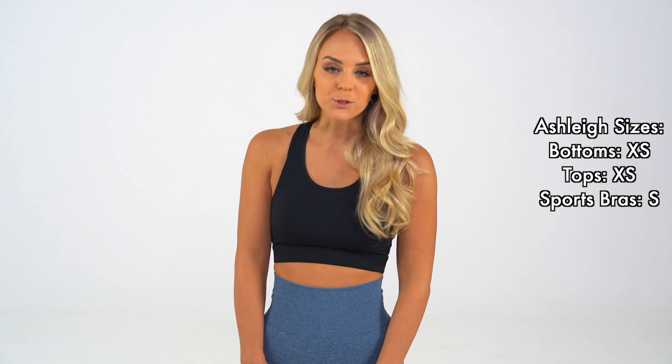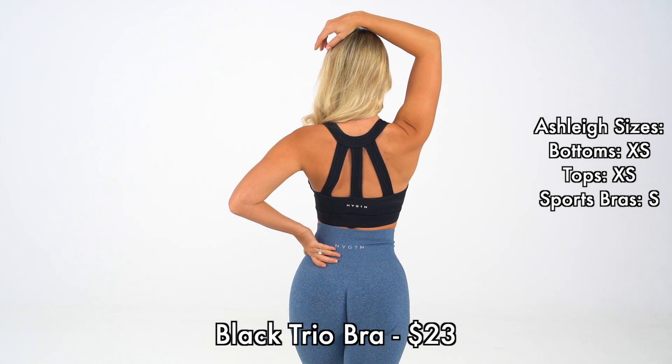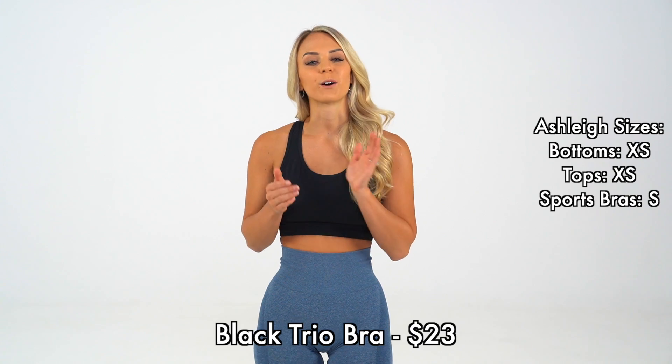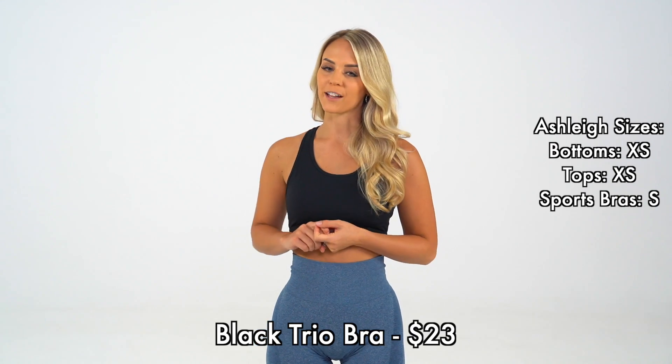These pair beautifully with our new Trio bras in the shade black. These bras are super comfortable, they also have removable padding, and they are very flattering on your back. These Trio bras are going to come in two additional colors, which are berry and stone gray.